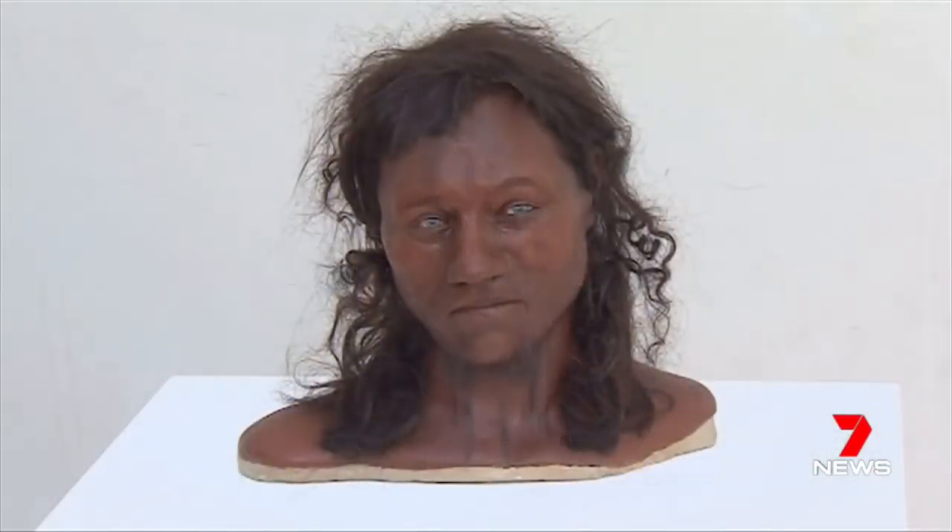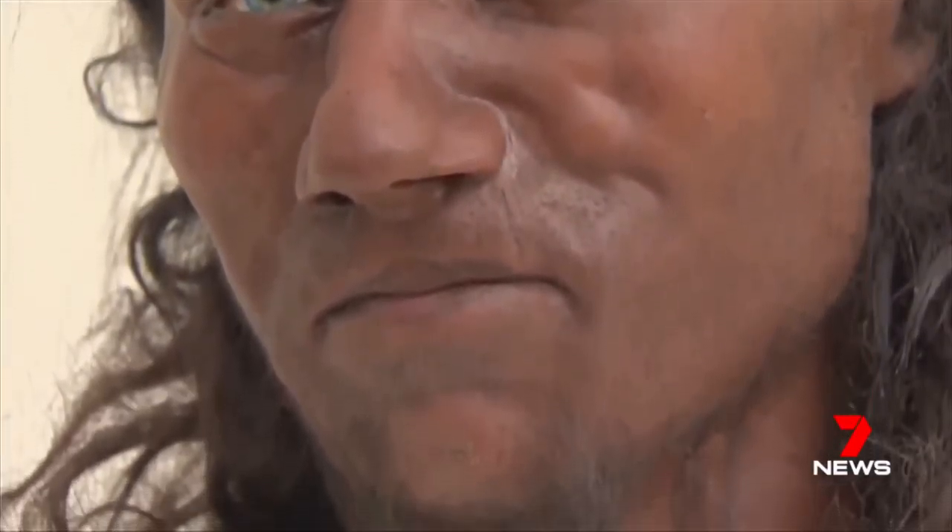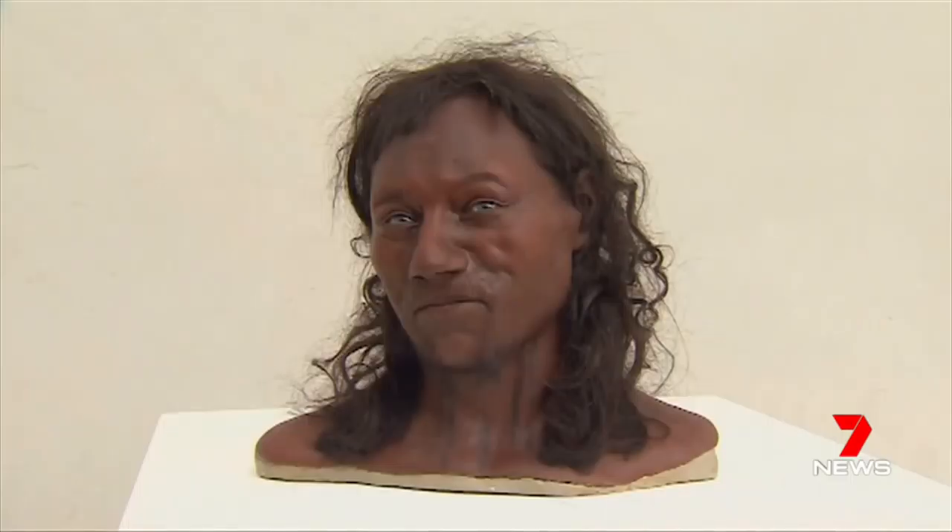Researchers managed to drill a tiny hole in the skeleton's skull to retrieve enough DNA to determine that pale-skinned Brits are a much more recent development than first thought. All of the population of Europe would have looked like this at this time — those genes for paler skin hadn't yet arrived.